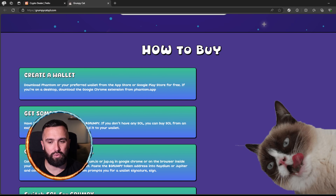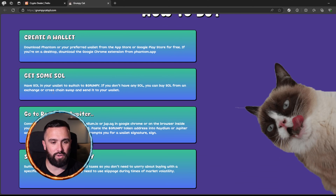A little bit about the Grumponomics — which is their tokenomics — it's a 100% fair launch, the liquidity pool has been burned, and there's a total supply of one billion. The contract address can be found on the site.